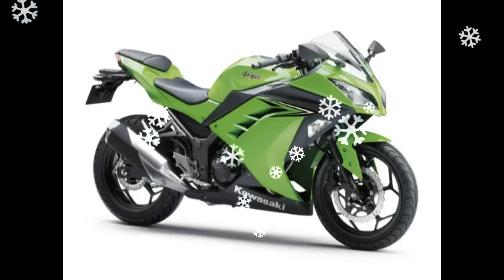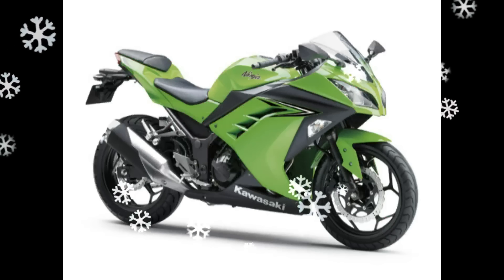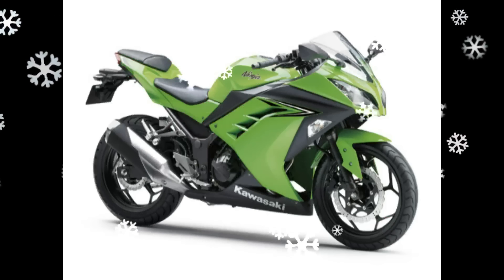The Ninja 250R was actually a Honda, one of the major competitors in the quarter-liter motorcycle segment. Suzuki will also add their GSX250R into the game this year.